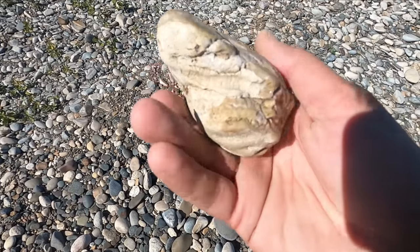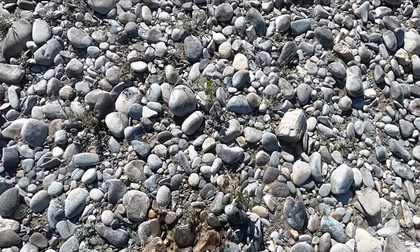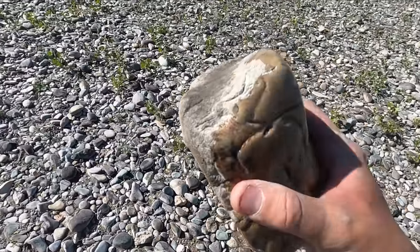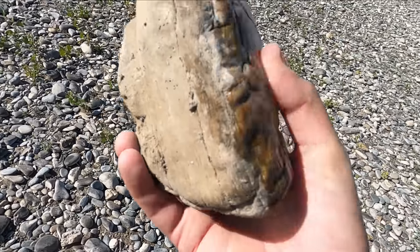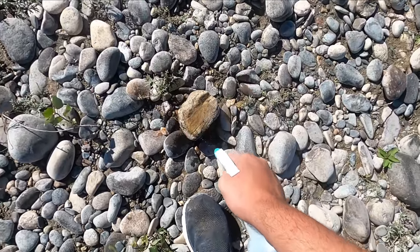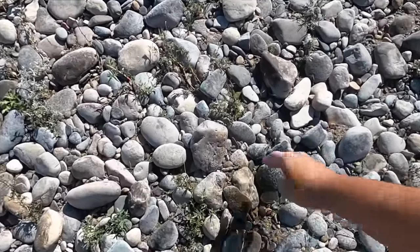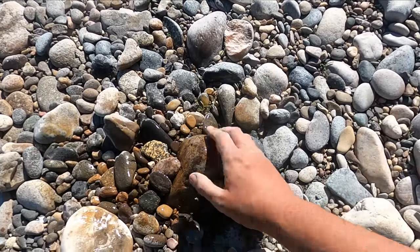That one is superbly preserved — that is awesome. Oh, what is this? Is that petrified wood? I honestly can't even tell. Oh no, it's banded chert but it's weird — doesn't look like there's much color separation. Oh my gosh, I was about to say I'm not going to keep that one, but I am going to keep this one — that one's a little boulder. Oh yeah, that's a good one. I think I'm about to freak out.